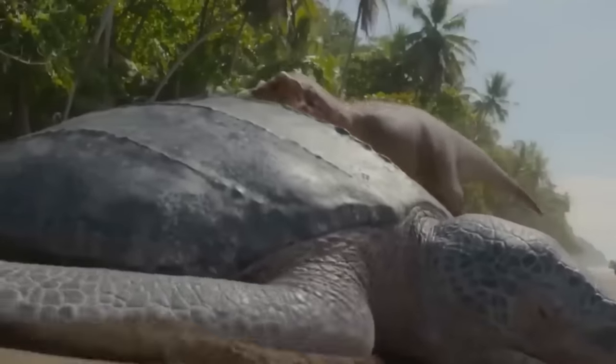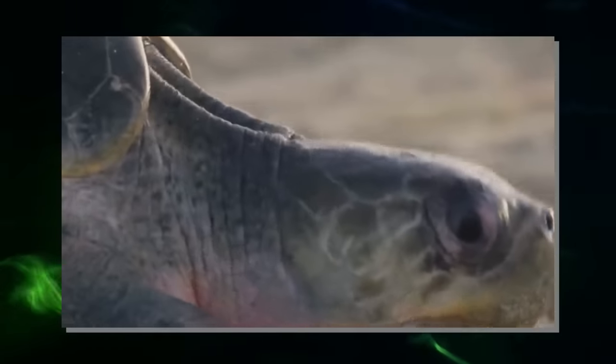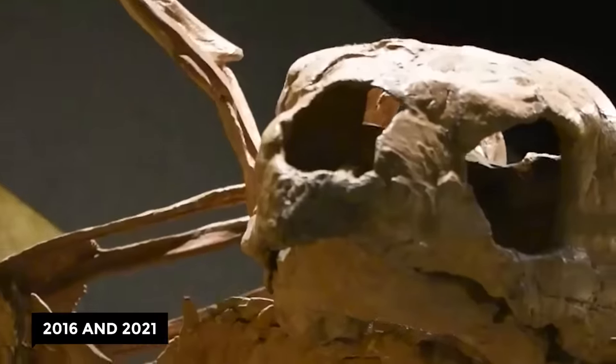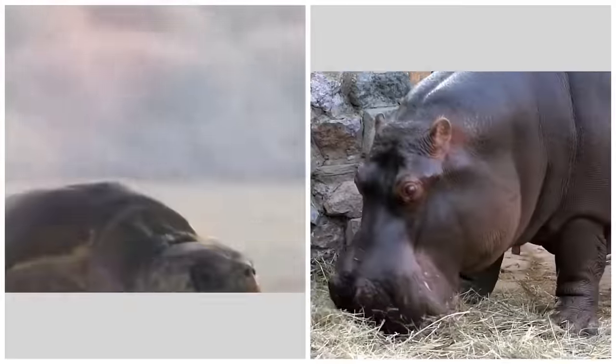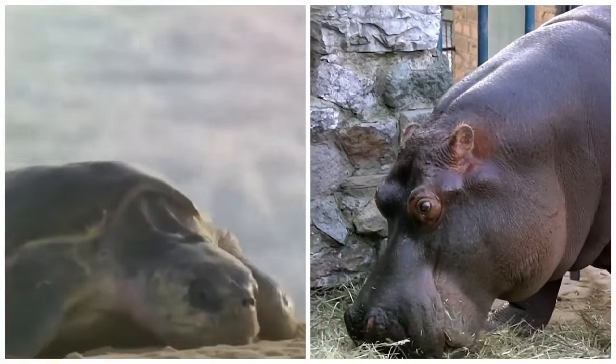Well, they existed millions of years ago. Paleontologists have unearthed fossils of a new species of turtle. They documented their discovery, made between 2016 and 2021, near the village of Col de Nargodans in northeastern Spain. One of the most impressive characteristics of this turtle is that it is heavier than a hippopotamus.